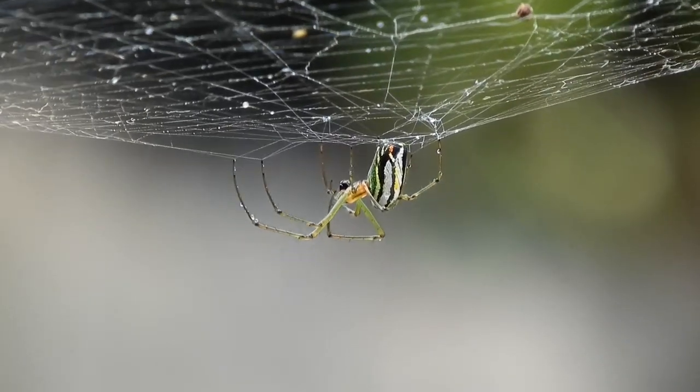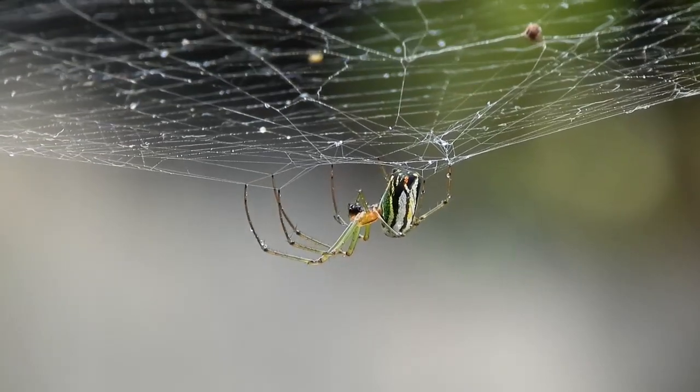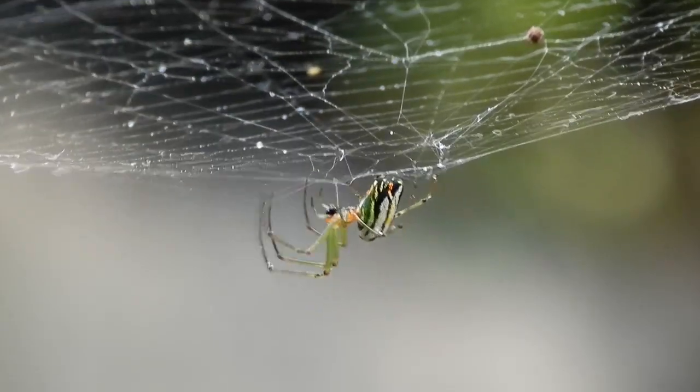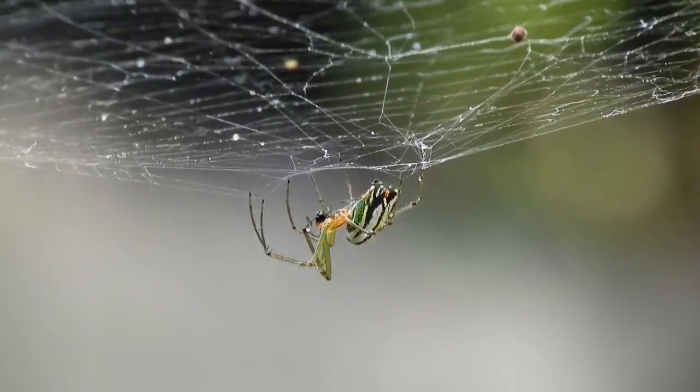Welcome, seekers of knowledge, to another episode of Swamy Documentary. Today, we delve into the intricate world of spider webs. Imagine this: a creation so delicate, yet so strong, that it's a marvel of nature's engineering. That's a spider web for you.